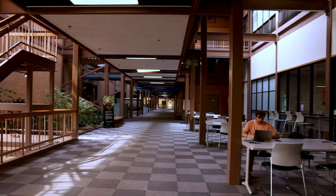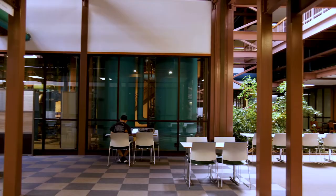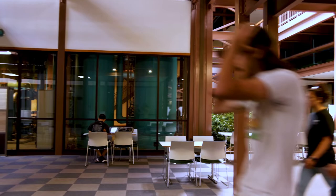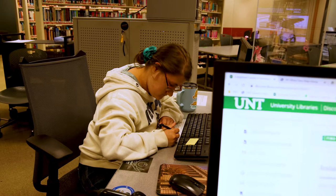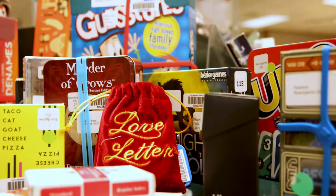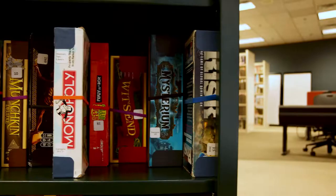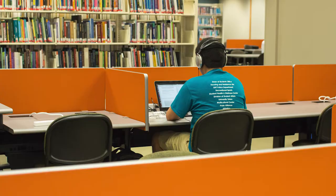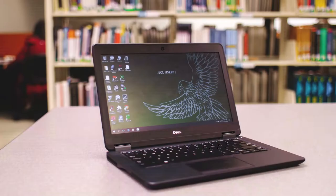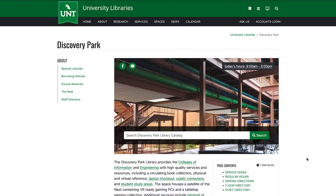Discovery Park Library serves the Discovery Park campus with high quality services and resources that support the College of Engineering and College of Information while also supporting students campus-wide. You can check out books and games, get help with your research questions, use the computers, or use one of the study spaces. There are a variety of items available such as virtual reality devices, gaming stations, video and board games, films, calculators, math tools, headphones, and chargers. If you need to print or check out a laptop for class, we have you covered. Come by the Discovery Park Library or visit us online at library.unt.edu.